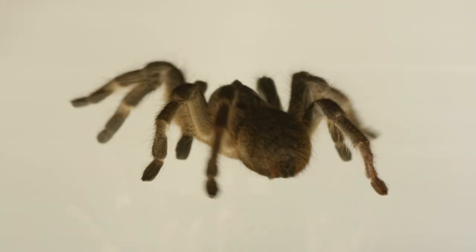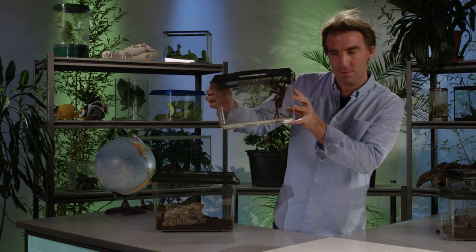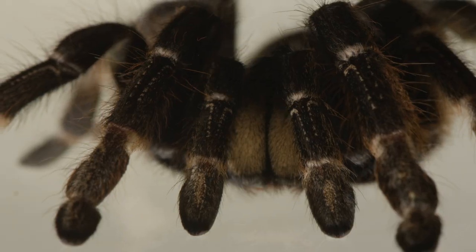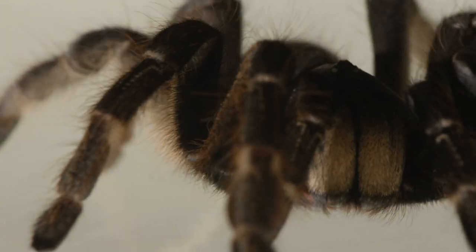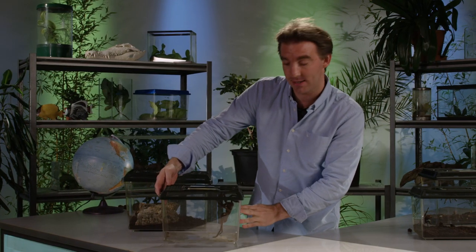Like all spiders, tarantulas have eight legs and often two big, powerful venom-injecting fangs at the front. Some species can actually flick the hairs on the backs of their abdomen and also on their legs as a form of defence. In some, the hairs are irritant, so they irritate any predators that come and try to attack these incredible spiders.